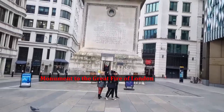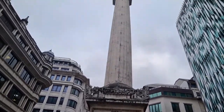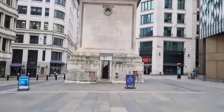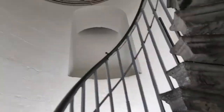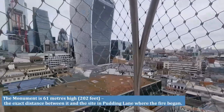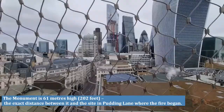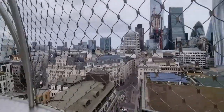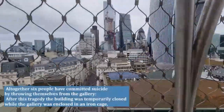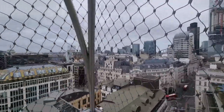The Monument was built from white Portland stone to commemorate the Great Fire of London and the rebuilding of the city. We made it up 311 steps — I feel I'm done for the day with my exercises. The view from up here is beautiful, but unfortunately there is a metal net around it because apparently a few people tried to commit suicide.